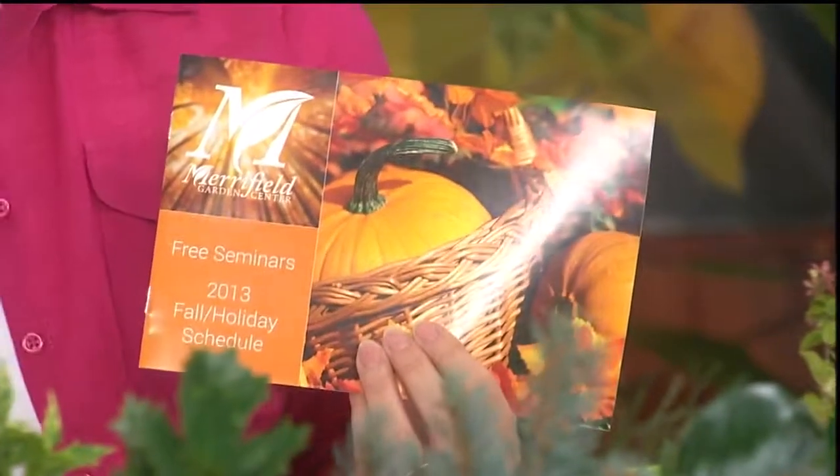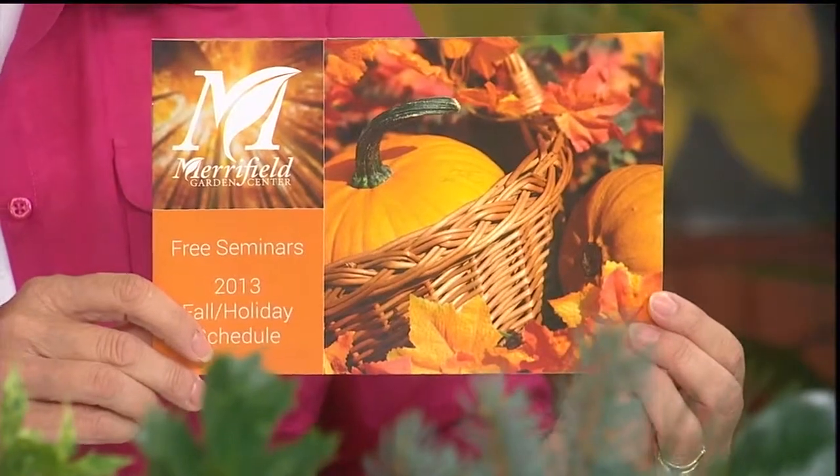We've got something very exciting coming up next weekend — our seminars begin. If you're on our mailing list, hopefully you've gotten your seminar schedule. It is filled with great topics starting next Saturday. At our Merrifield location, Karen Rexrode will be talking about fabulous fall container gardens. At Fair Oaks, Amy Strunk and Tina Saucedo will discuss how to create fresh flower bouquets. And David at our Gainesville location will be talking about lawn alternatives.